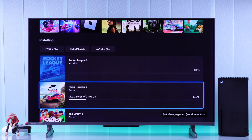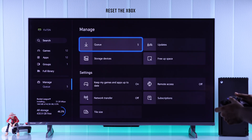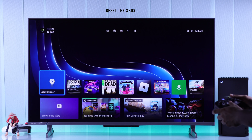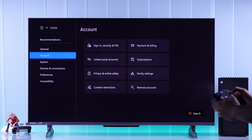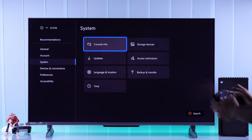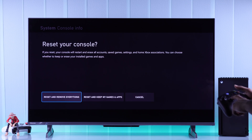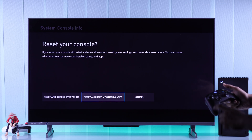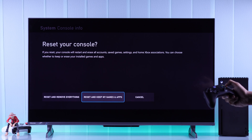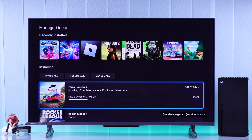If none of this fixed your issue, this may be a software bug which can only be resolved by resetting your Xbox Series X console. To do that, open Settings, go to System, then Console Info, and hit Reset Console. You'll get two options: reset and remove everything, or keep your games and apps. If you don't want to remove everything, go with the second option, and hopefully you'll be able to download and install games without any issues.